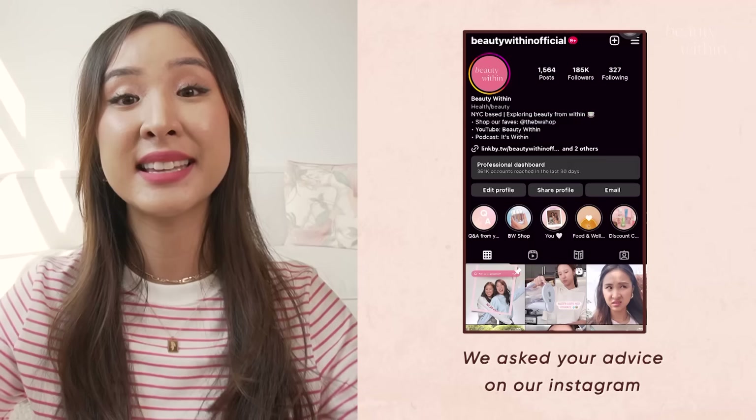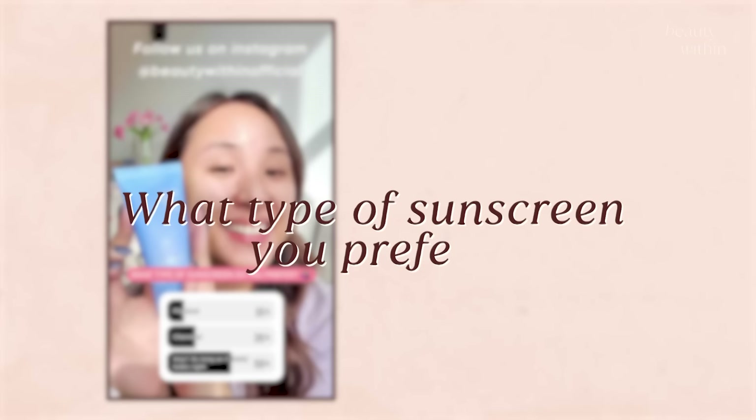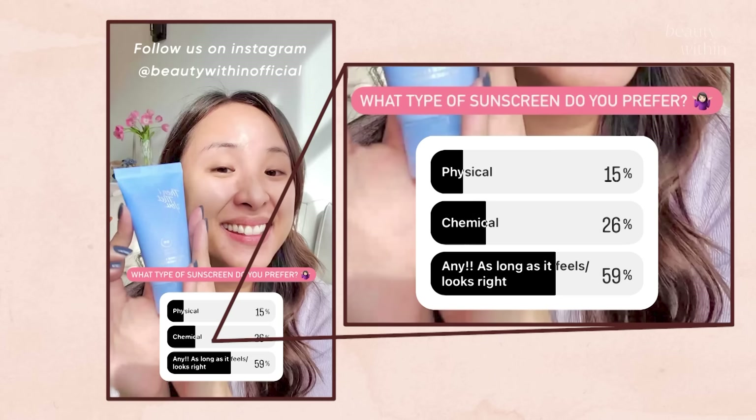Today we're talking the most invisible and lightweight sunscreens. How I found these was by asking what you guys wanted most. 59% of you said that when it comes to sunscreens, you don't really care what type it is as long as it feels and looks good.